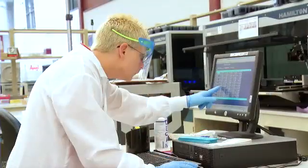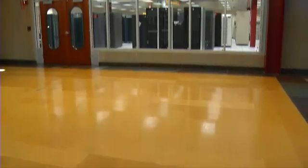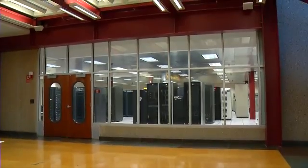Once testing is performed, the results are entered into our lab system and are verified. Some of our lab computer systems are housed in our state-of-the-art data center.